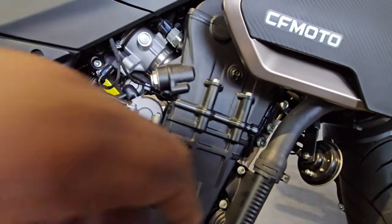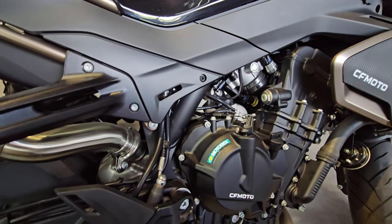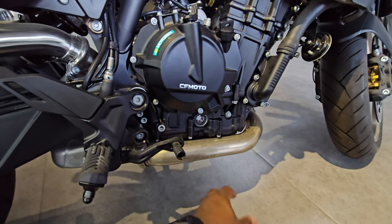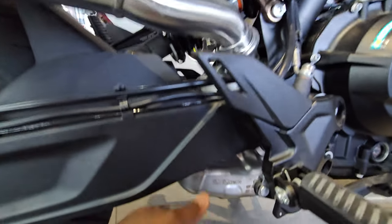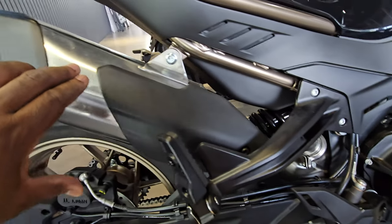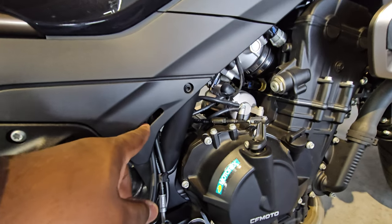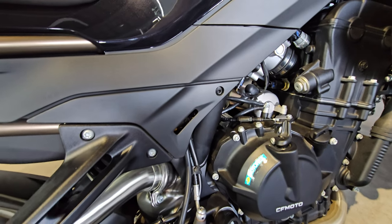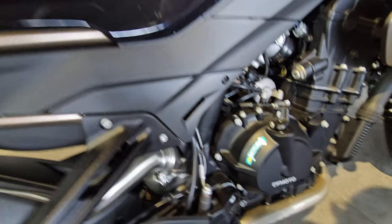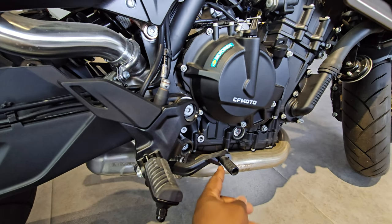The engine block looks very beefy. Kudos to CF Moto — the quality of the bolts and nuts used is just like that on premium bikes like BMWs and Yamahas, feels really solid. Motorex oil is recommended, possibly through a collaboration. Down here you have nice pipes from the engine leading to the twin exhaust outlets. The brake fluid reservoir is neatly hidden behind a panel — just undo one screw to access it for servicing.